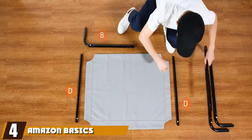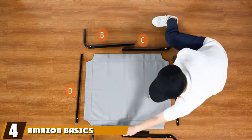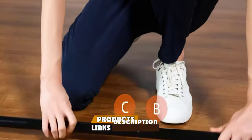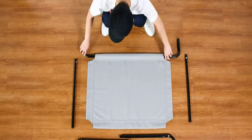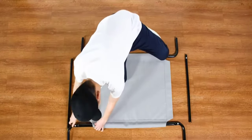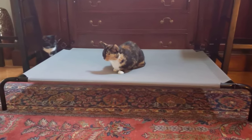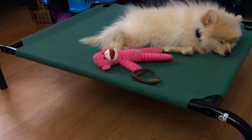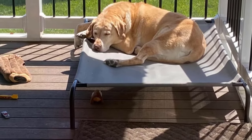Next at number four, we have the Amazon Basics Cooling Elevated Pet Bed. Amazon Basics does a fantastic job at providing satisfactory products for cheap. This elevated dog bed holds up well over time and has many of the same features as our top rated beds, but we think the price is a little on the high end. This Amazon Basics bed uses breathable mesh and advertises cooling as one of their best features. The mesh is especially breathable but only comes in two colors, so your options are limited if you're looking for one to match your decor.